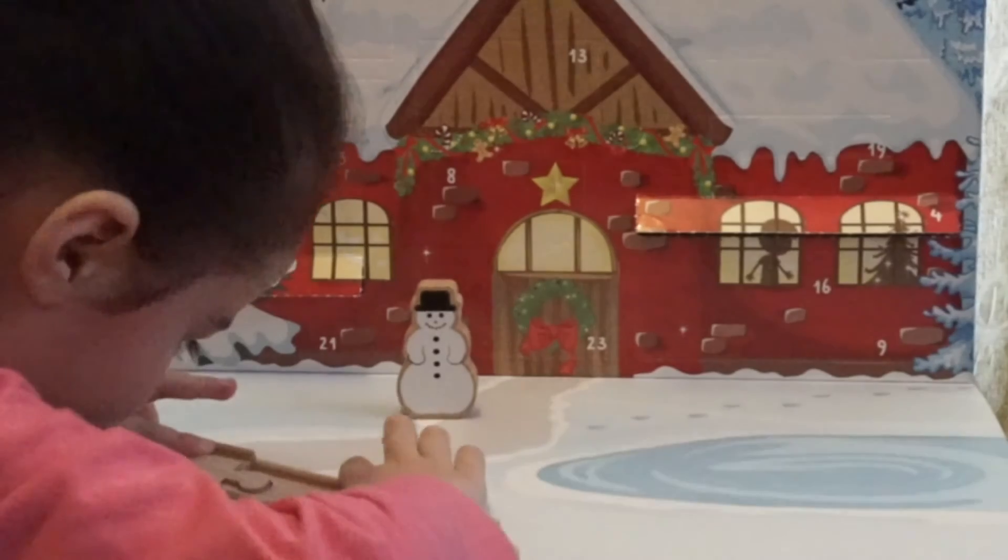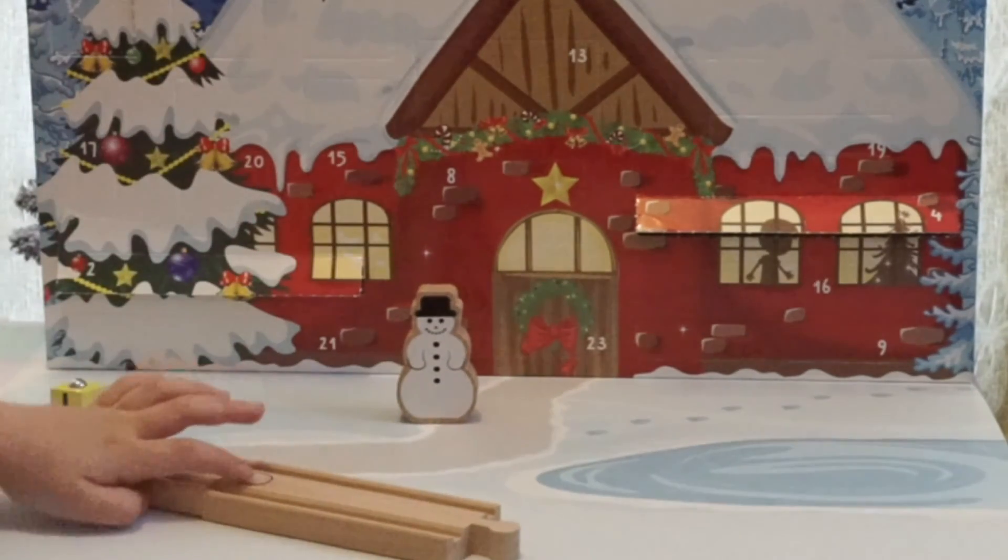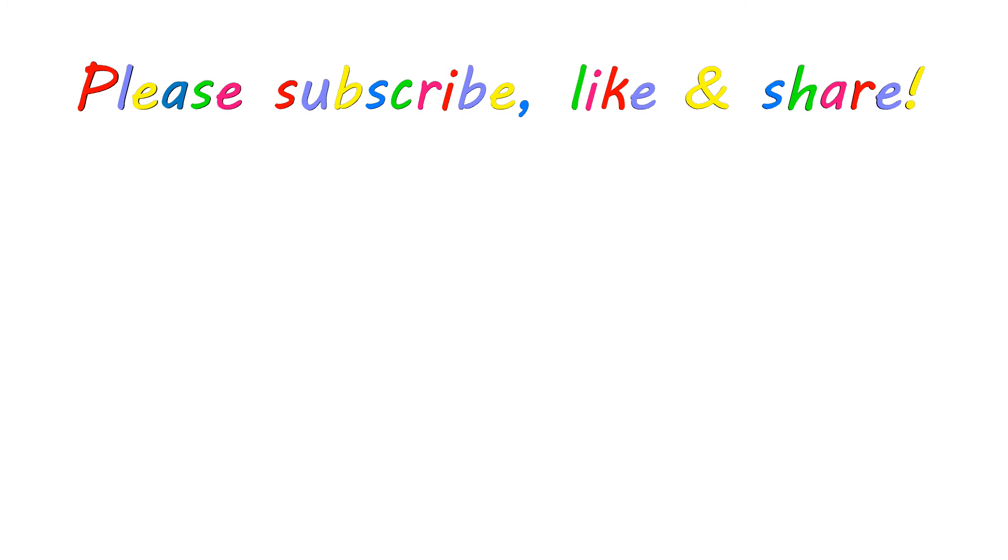Bye! Say bye-bye! Subscribe for more videos, and if you like this one, give it a thumbs up and share!